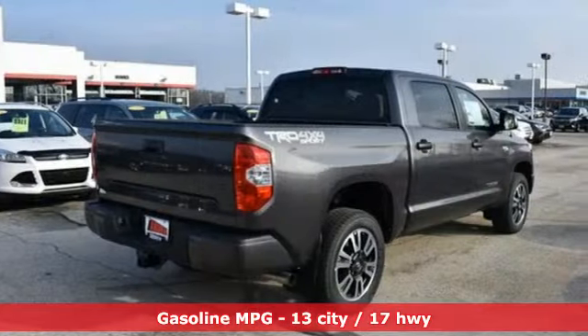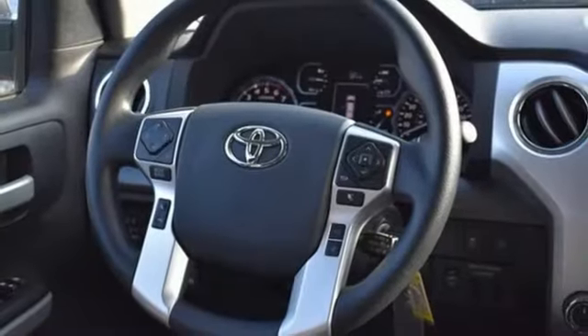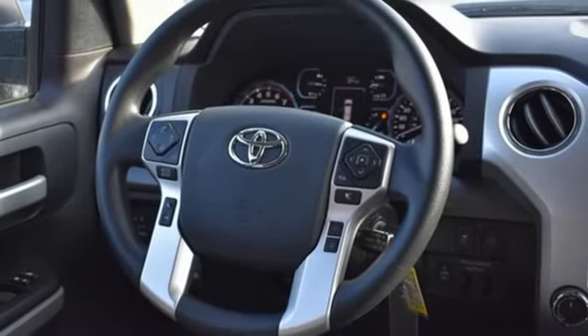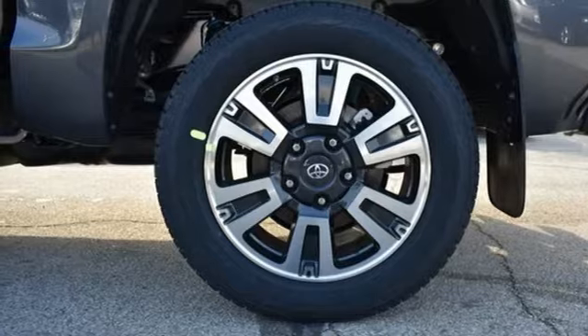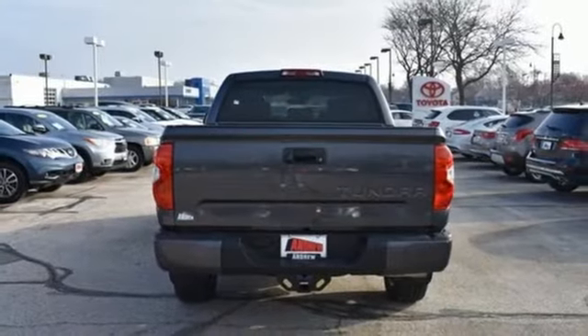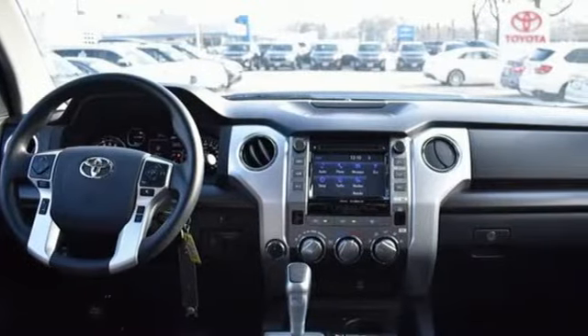V8 engine, sport suspension, driver selectable mode, trailer brake controller, streaming audio, power heated mirrors, manual tilting steering column, trailer hitch receiver, electronic shift on the fly, auto dimming rear view mirror, and automatic transmission.